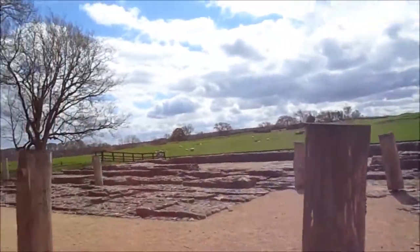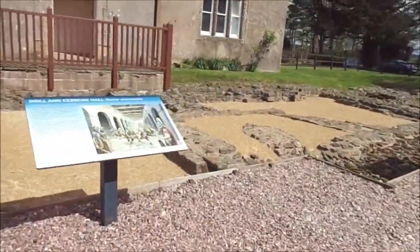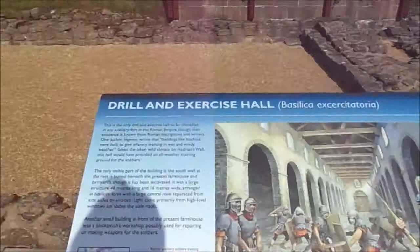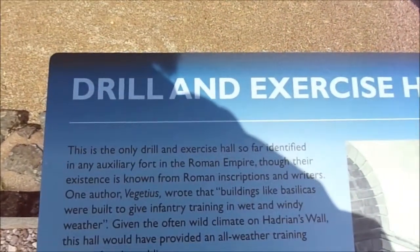There's loads of sea. Look, there's people walking all over there as well. Drill and exercise hall — this is the only drill and exercise hall so far identified in any auxiliary fort in the Roman Empire.